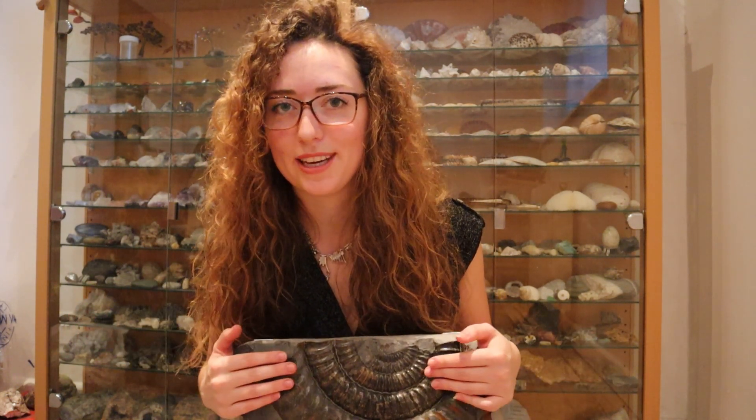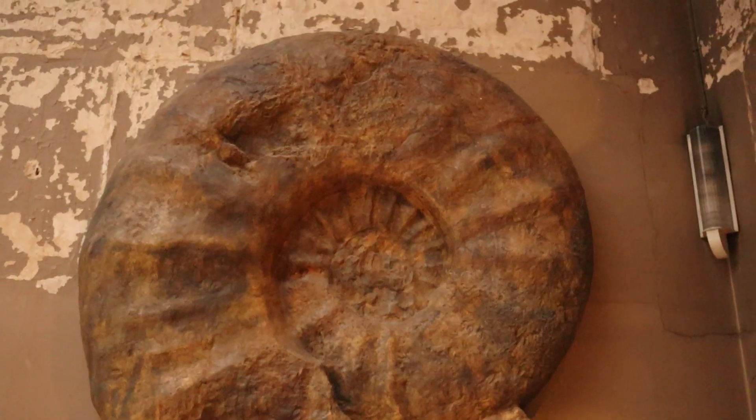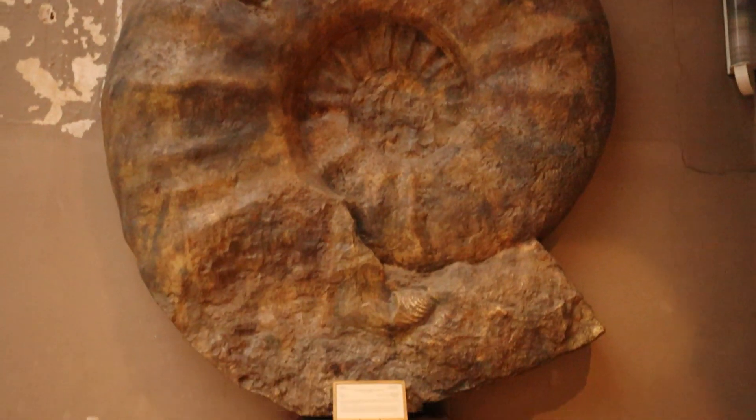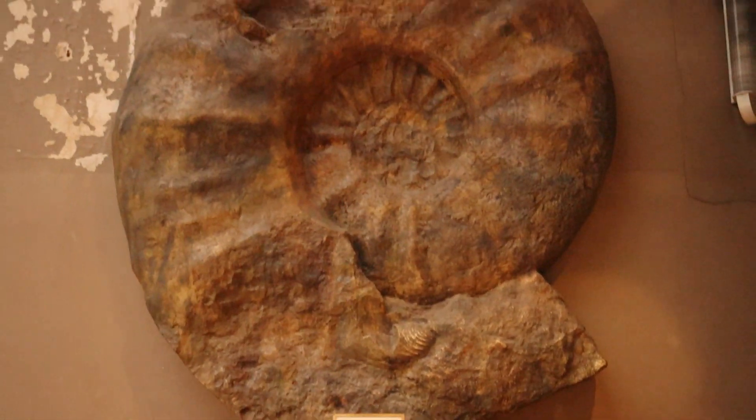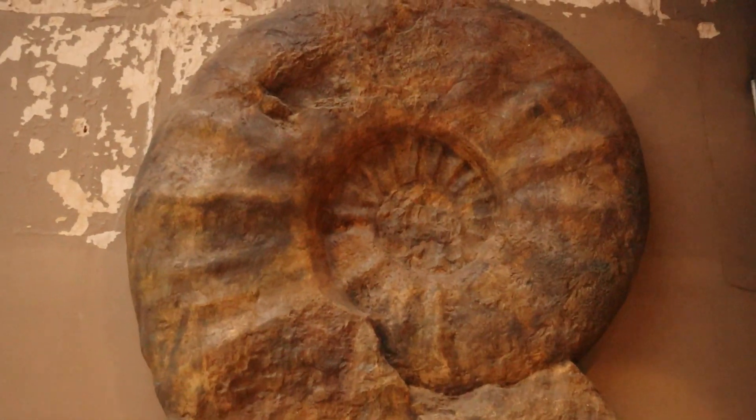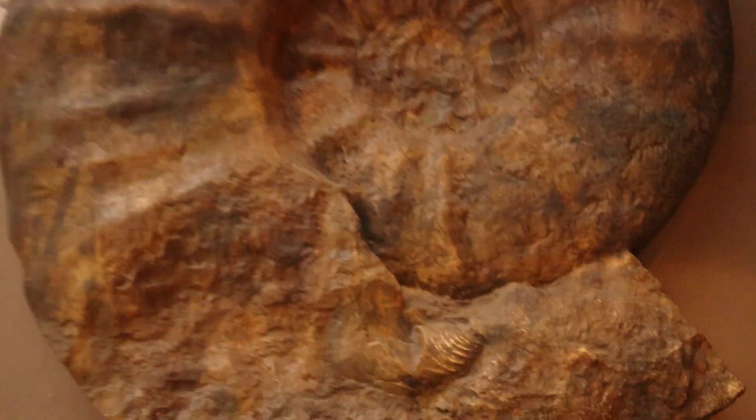So I'm going to insert some footage and we can get talking about Parapuzosia seppenradensis. This ammonite specimen found over a century ago in Germany has an incomplete shell of 1.7 meters. They estimated that when complete, the shell would have been about 2.5 meters, which is just humongous.